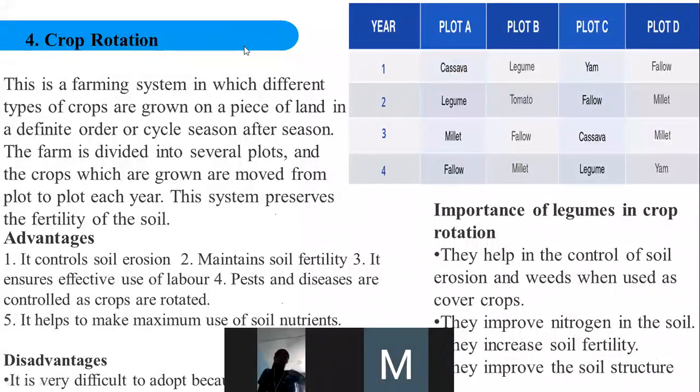Now let's look at crop rotation. Crop rotation involves growing different types of crops on the same piece of land in succession — in a definite order, one after the other. In one season you grow one type of crop, the following season another crop, and so on. The farm is divided into several plots and the crops grown are moved from plot to plot each year. This is one of the surest ways of preserving the fertility of the soil.